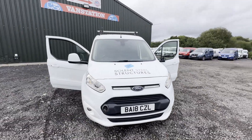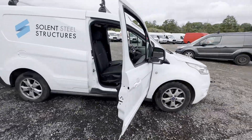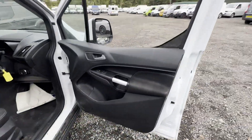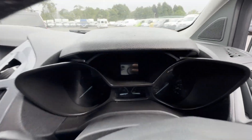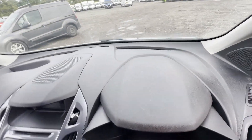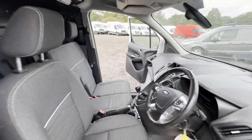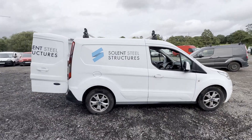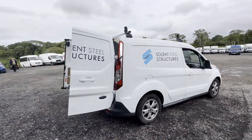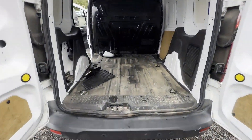Model: 2018 Ford Transit Connect 200 L1 Diesel, 1.5 TDCi 120 PS, Limited van body, white panel van. Mileage: 6,588. MOT: 21st of March 2024. Engine: 1,499cc, 1.5 TDCi 120 PS. Six-speed manual transmission, front-wheel drive.